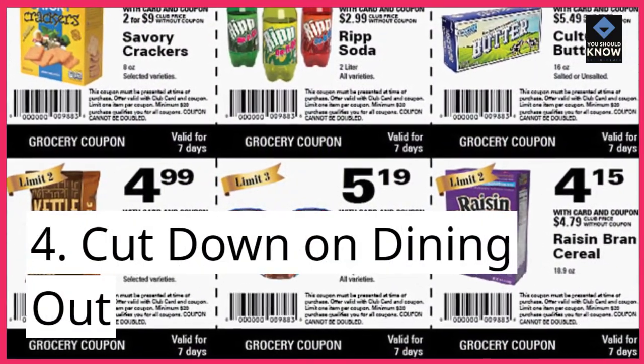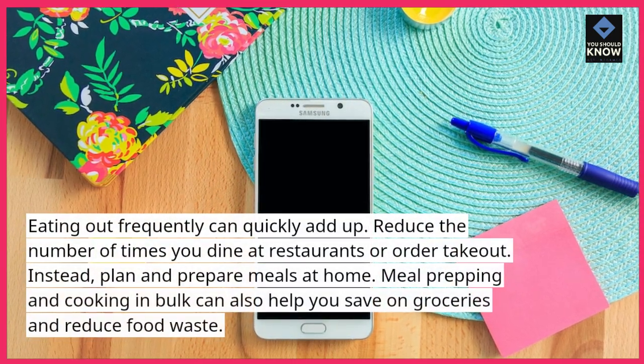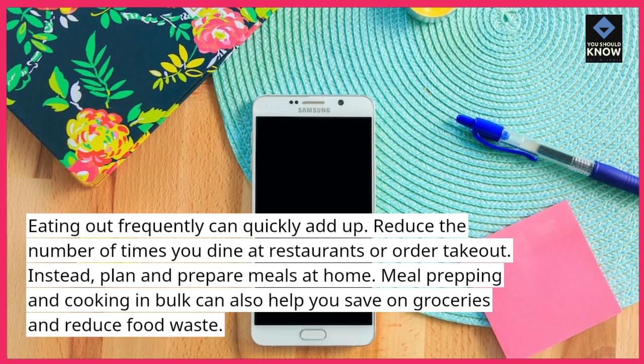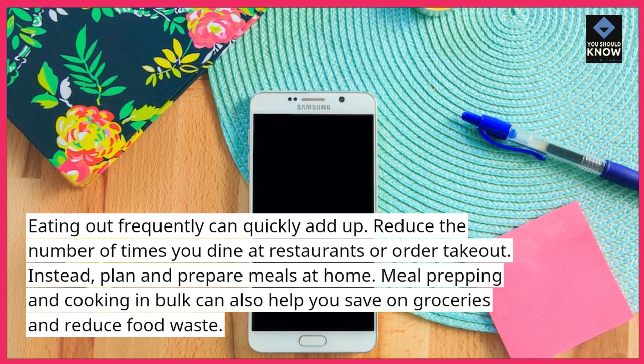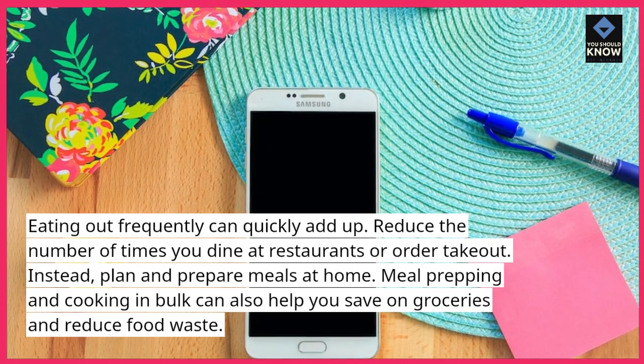4. Cut down on dining out. Eating out frequently can quickly add up. Reduce the number of times you dine at restaurants or order takeout. Instead, plan and prepare meals at home. Meal prepping and cooking in bulk can also help you save on groceries and reduce food waste.